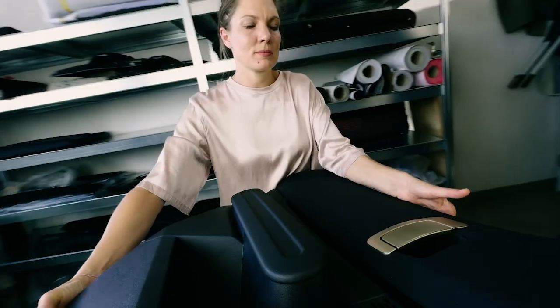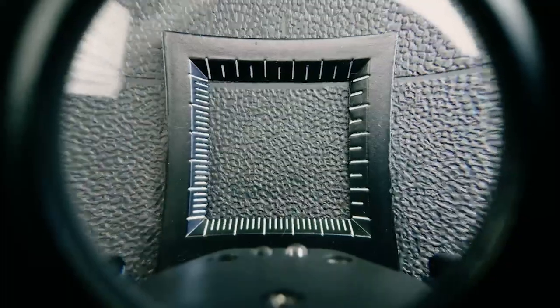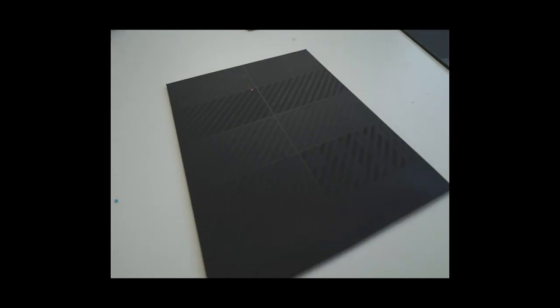Grains are very small structures which you can find on nearly every plastic part in the visible or touchable area of our MINI cars.